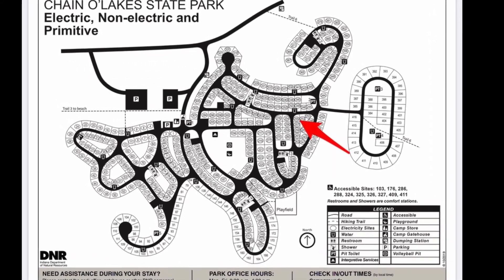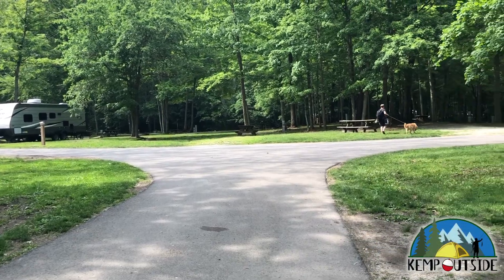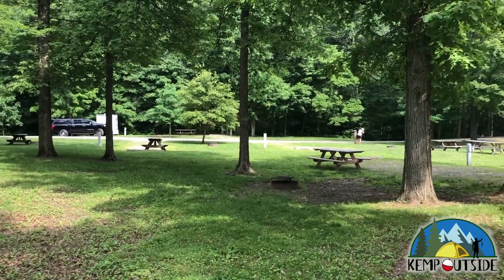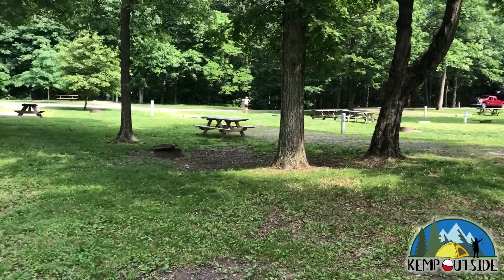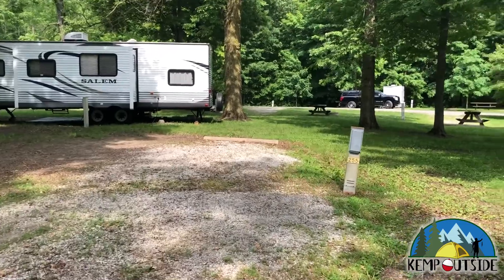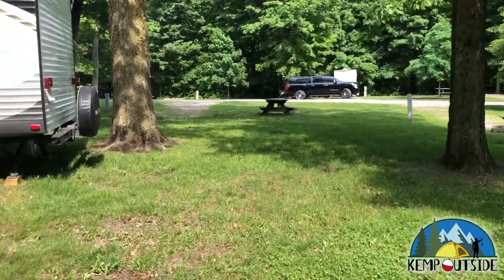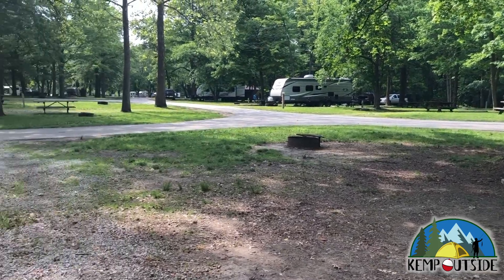The first site we're going to take a look at today is site number 255. 255 is a back-end site, indicated by the red arrow. This campsite is at an intersection, which offers a little more space than your typical interior sites. The site sits pretty level and it's gravel. There's the electric hookup. There's no water or sewer hookup in the campgrounds, but there are water fill stations and dump stations, as well as water spigots around the campground. This site is equipped with a picnic table and a fire pit with grill grate, and plenty of places to pitch a tent or a screen house.